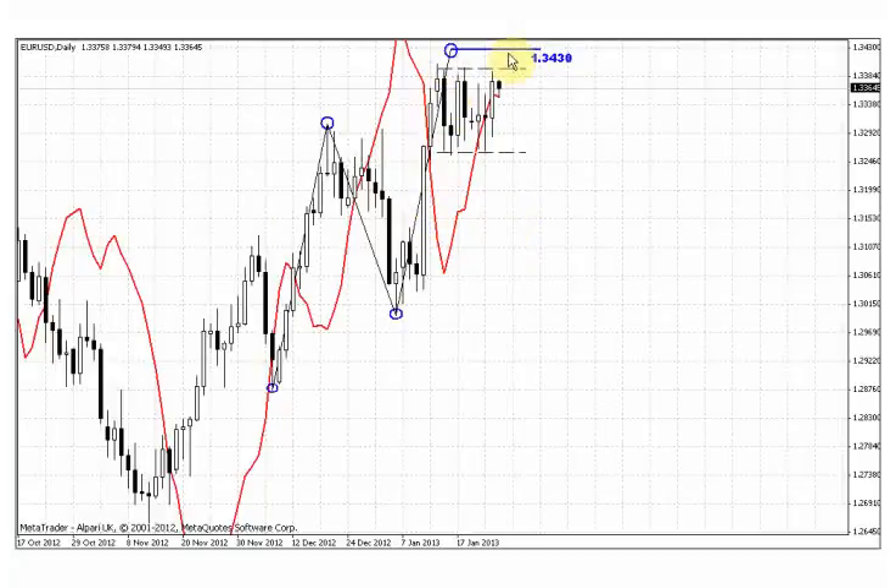Especially because we have an uncompleted ABCD pattern on the daily timeframe with the target around the 134.30 area. Speaking shortly, this price action on this trading session just confirms my thought that probably the market intends to show some upward move. It's difficult to say whether this move will proceed after the 134.30 area or the market will stop there. But in the short-term perspective, the reaching of the 134.30 now has more chances than it did previously.